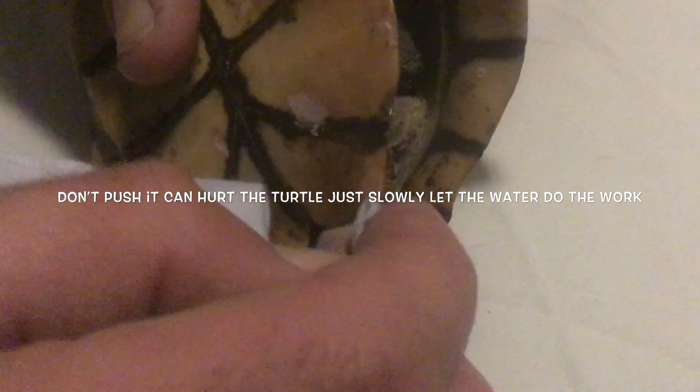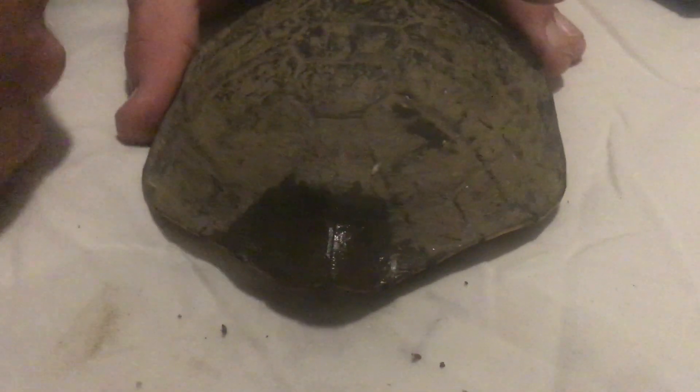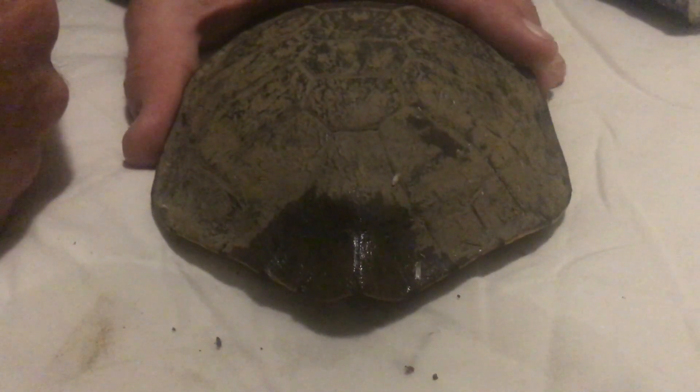We're using fresh water to just clean the blood off — just use water to dilute the blood. He only has these cracks here and here; he doesn't have any cracks on the bottom. What we need to do is get that dry, and once it dries we're going to patch it up with some silicone.